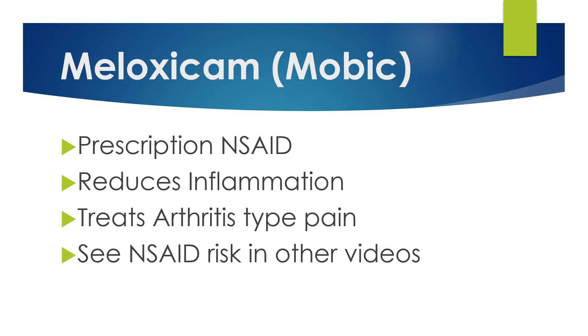Meloxicam, on the other hand, is an NSAID — a non-steroidal anti-inflammatory drug. Here in the U.S. it is prescription only. It's sold under the brand name Mobic, but the meloxicam generic is widely used. It's used to treat inflammation and arthritis-type pain — inflamed joints. It will also reduce fever, but it is typically used to reduce inflammation, typically joint pain, though we see it used for other types of pain as well.